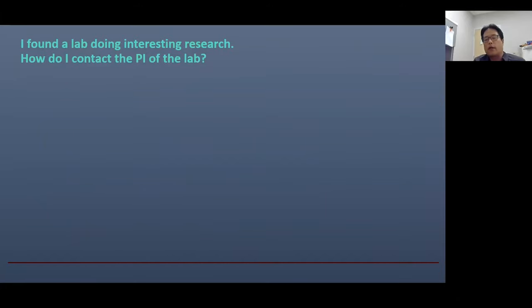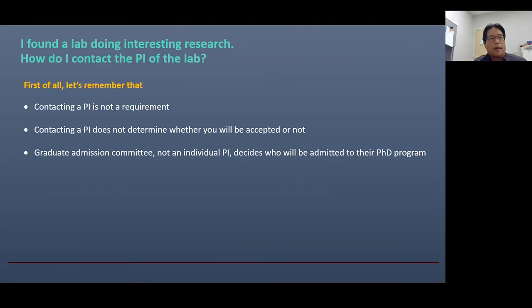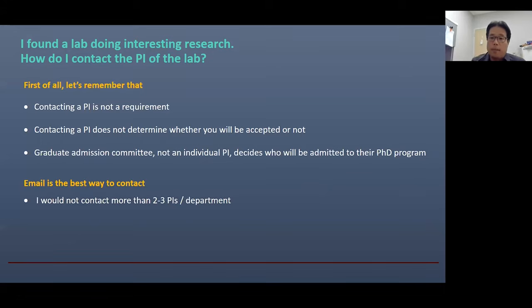Let's suppose that you found an interesting lab after a long search. How do you contact the PI? First, let me be clear: contacting the PI is not a requirement, and it does not determine whether you will be accepted to that graduate program. The admission committee decides who will be admitted. So if you are not prepared for contacting PIs, then it's better not to contact them. If you decide to contact the PI, typically email is the best way. But please do not contact too many people in one department — I would not contact more than two or three PIs per department or per program.